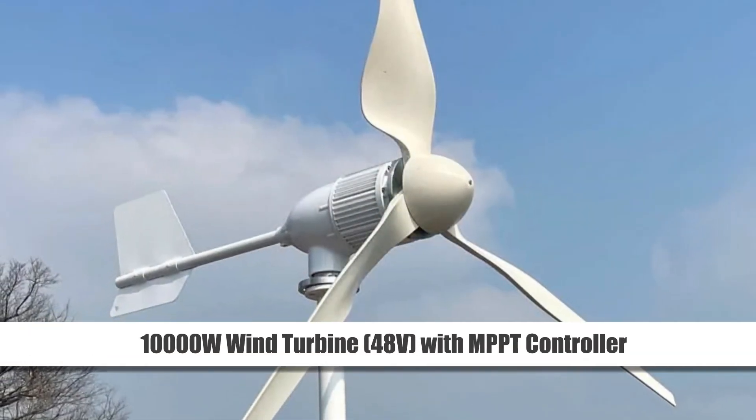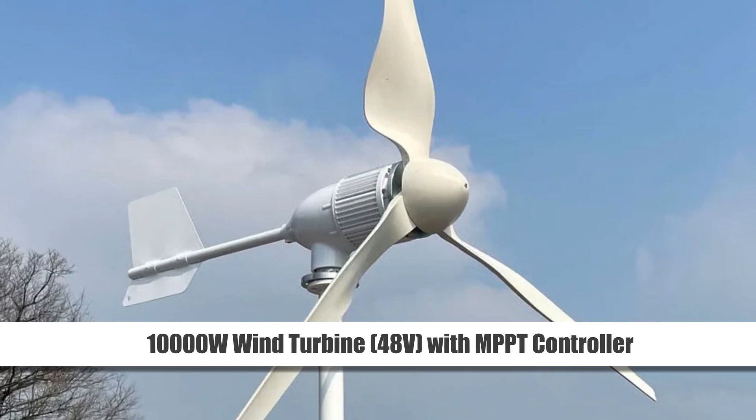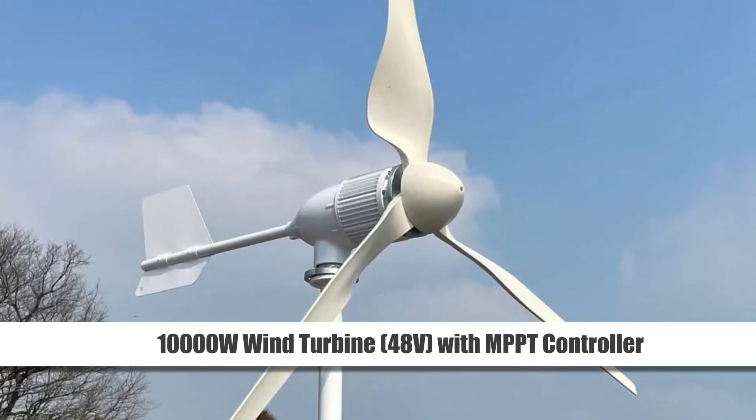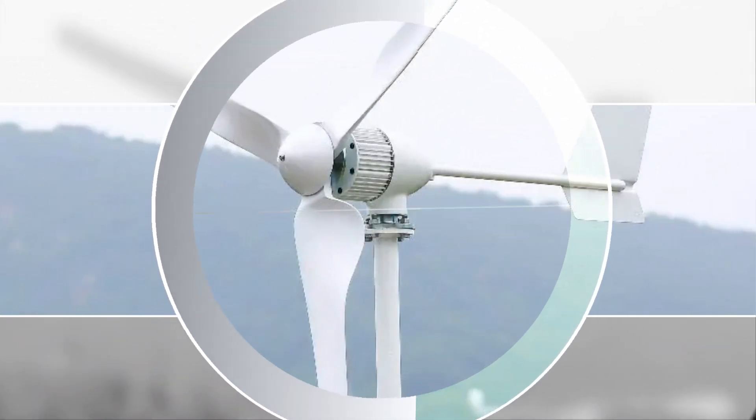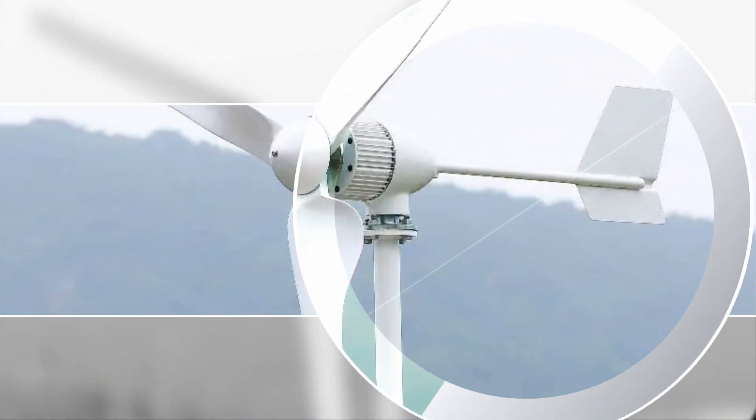Number 1: 10,000W Wind Turbine, 48V, with MPPT controller. Elevate your energy game with the 10,000W Wind Turbine. Featuring a three-blade design and compatibility with 48V systems, it ensures a formidable power output.